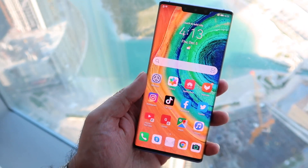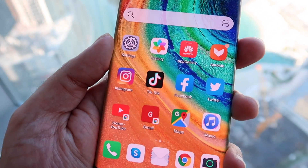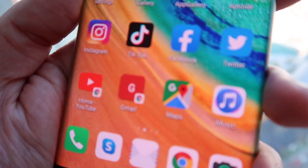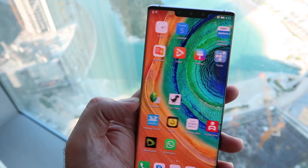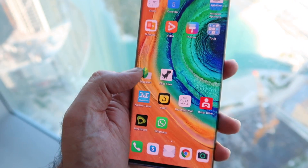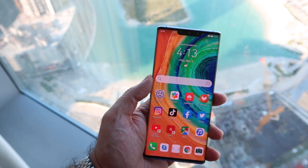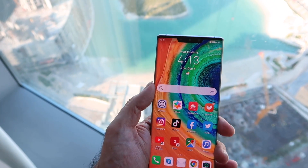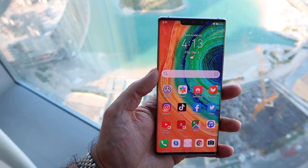I wanted to show you my home screen, because these are the majority of apps I use. As you can see, I've got things like Google Maps. If I swipe across on the side you'll see even more apps available. Some people will assume that getting the Mate 30 Pro won't allow you to download apps because it doesn't come with the Google Play Store — but that's not an issue, because you can work around it.